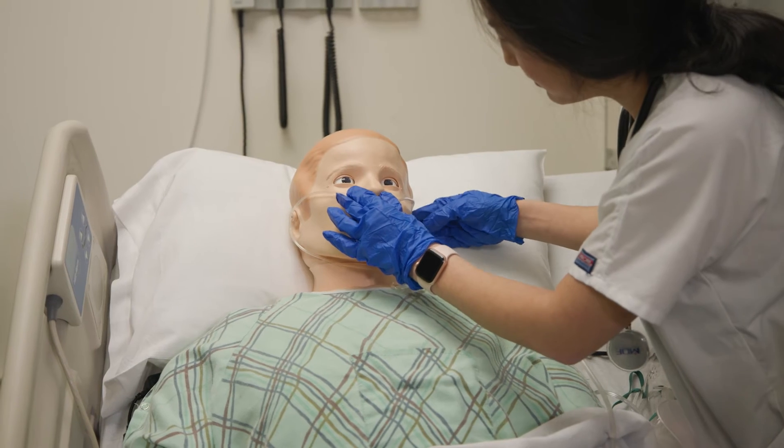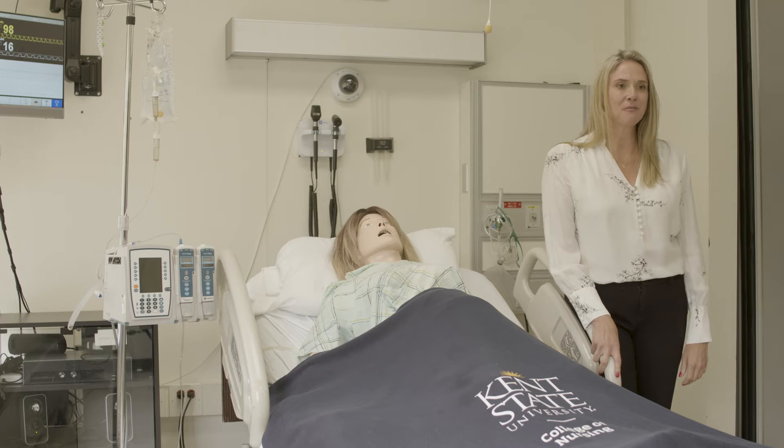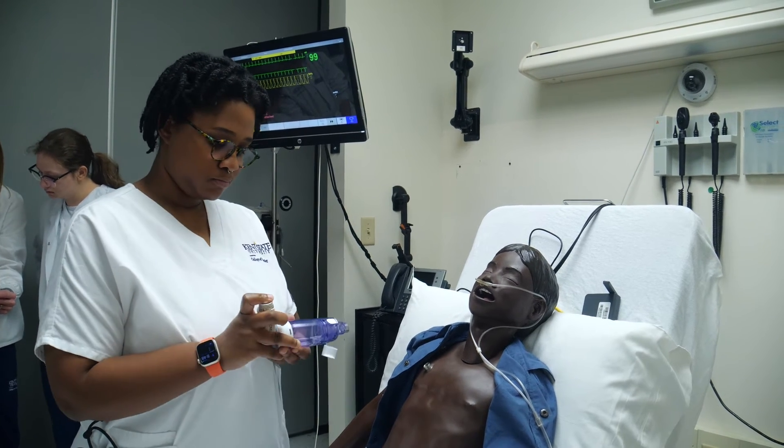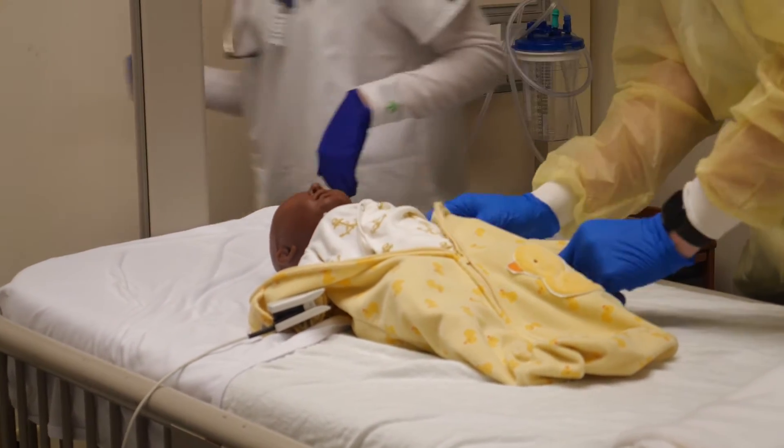This space changes quite a bit depending on what we're doing in simulation. Right now we have it set up for our sim mom delivery, and we have another few spaces that can hold different patients depending on what we're doing for the day.